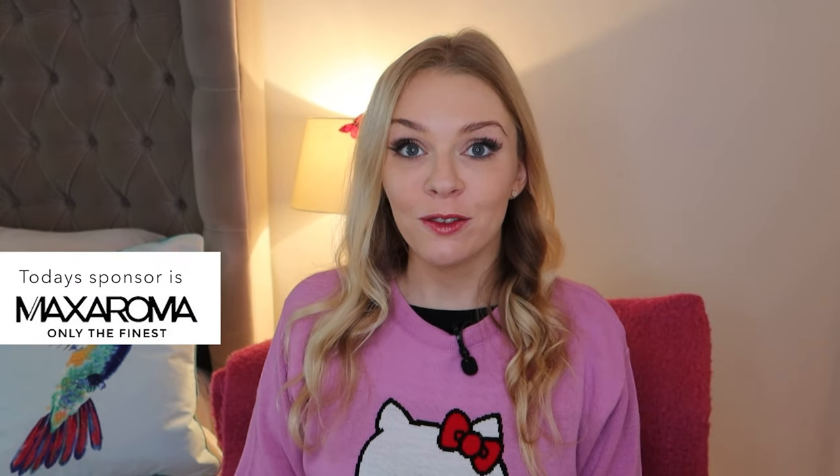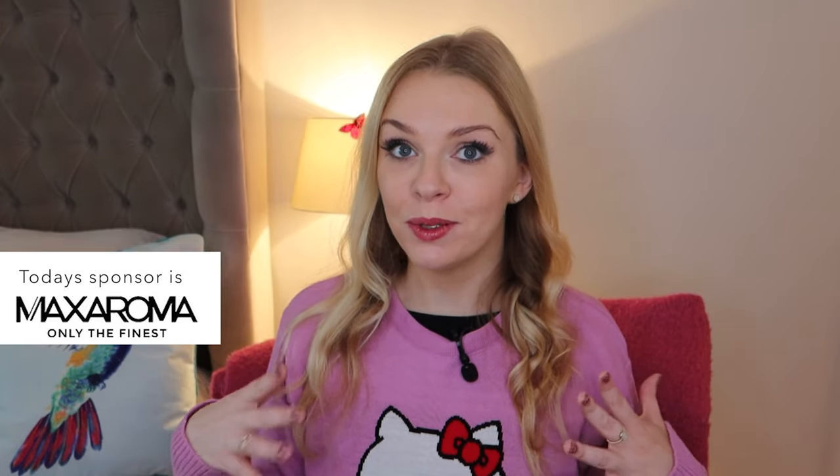Hey everyone, welcome back to my channel. Today I have some niche perfumes to review for you — one from Nino Amadeo and two from Stephanie de Brun. Today's video is sponsored by the perfume website Max Aroma, and these brands are available on there.